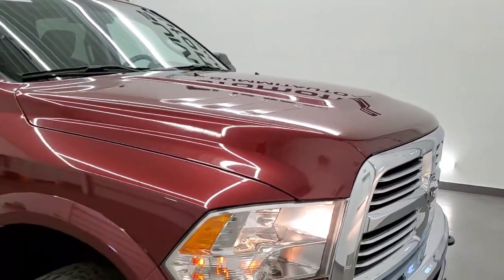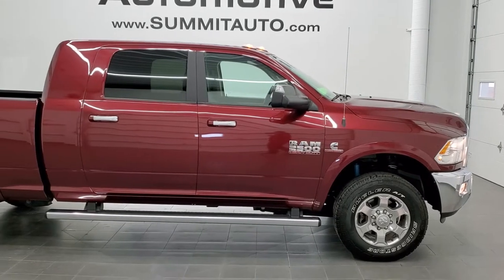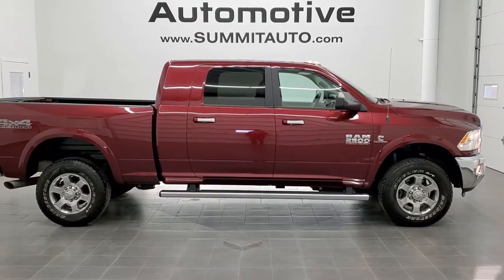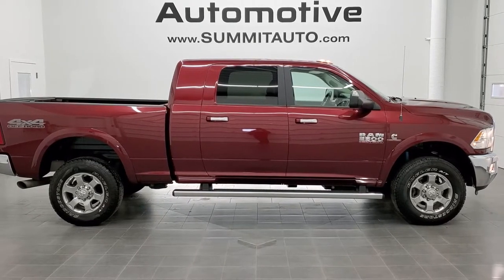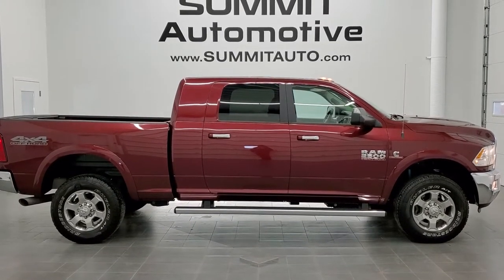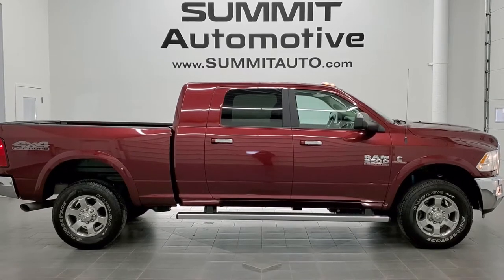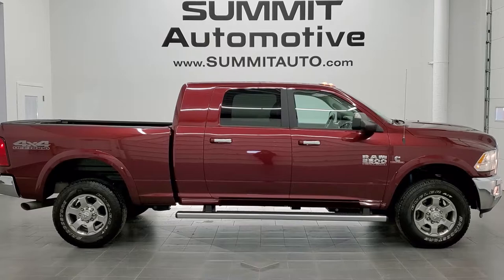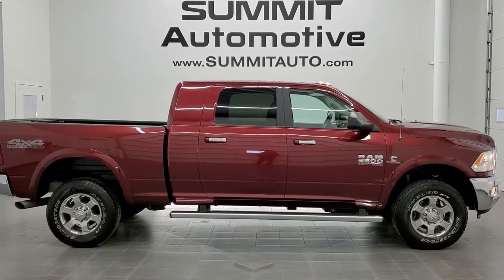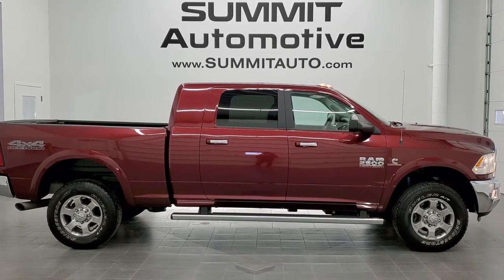I would highly recommend this truck from a quality, condition, options, color, looks, and styling standpoint. To see more pictures of this truck or one of our other 450-plus new and used cars, trucks, SUVs, minivans, Wranglers, half tons, three-quarter tons, and one tons, visit us at summitauto.com. For more HD videos, go to youtube.com/summitauto. Remember to like, subscribe, and share. We really look forward to helping you with this extremely clean 2017 RAM 2500 Mega Cab Short Box Bighorn with the 4x4 off-road package, Delmonico Red, and the Cummins diesel. Thanks for checking out the video.